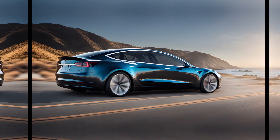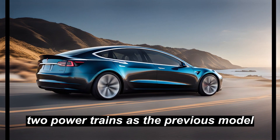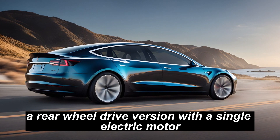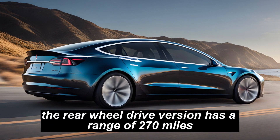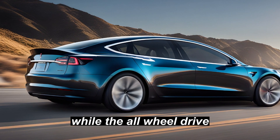Performance. The Model 3 Highland is available with the same two powertrains as the previous model: a rear-wheel-drive version with a single electric motor, and a dual-motor all-wheel-drive version. The rear-wheel-drive version has a range of 270 miles, while the all-wheel-drive version has a range of 250 miles.